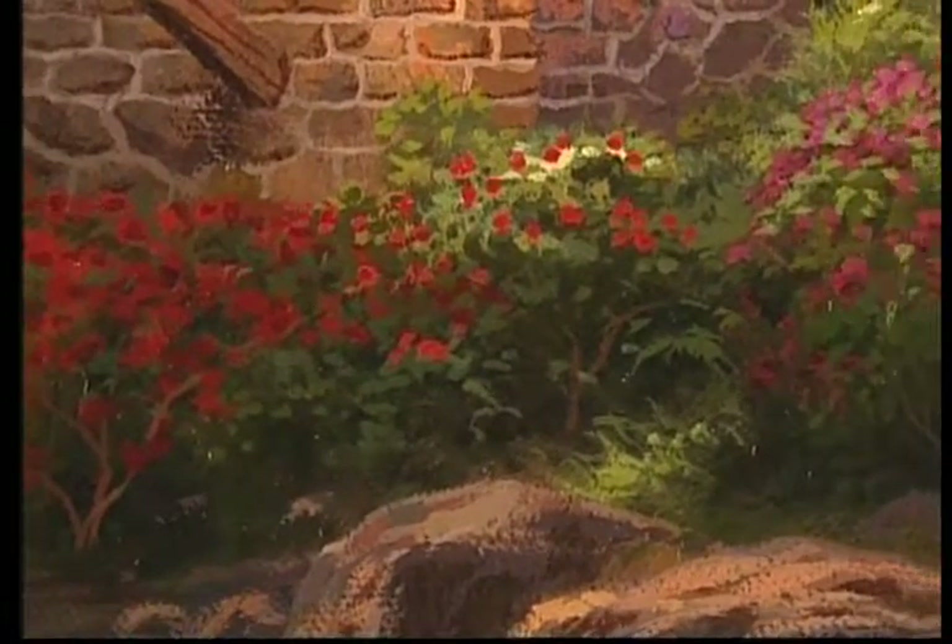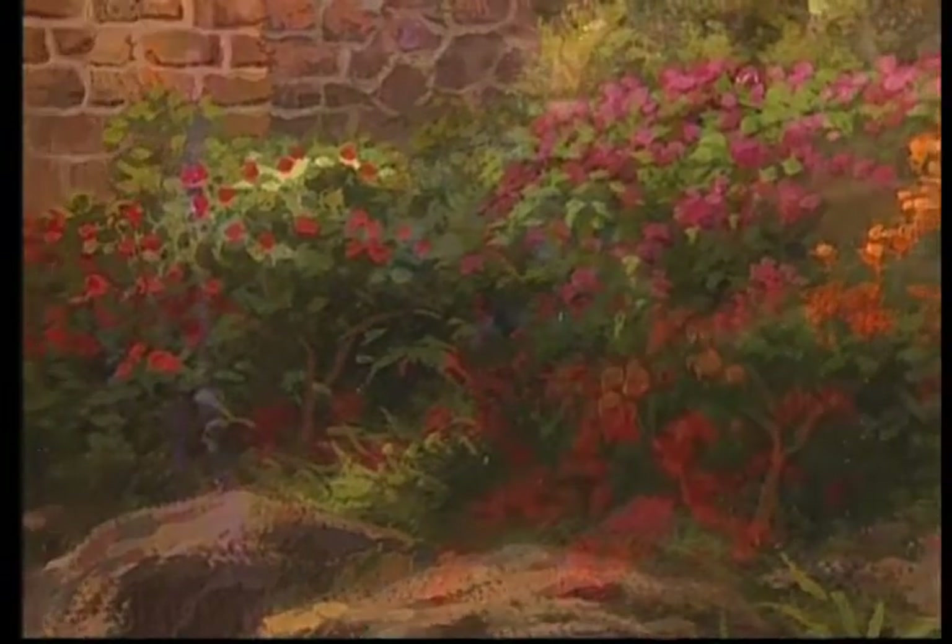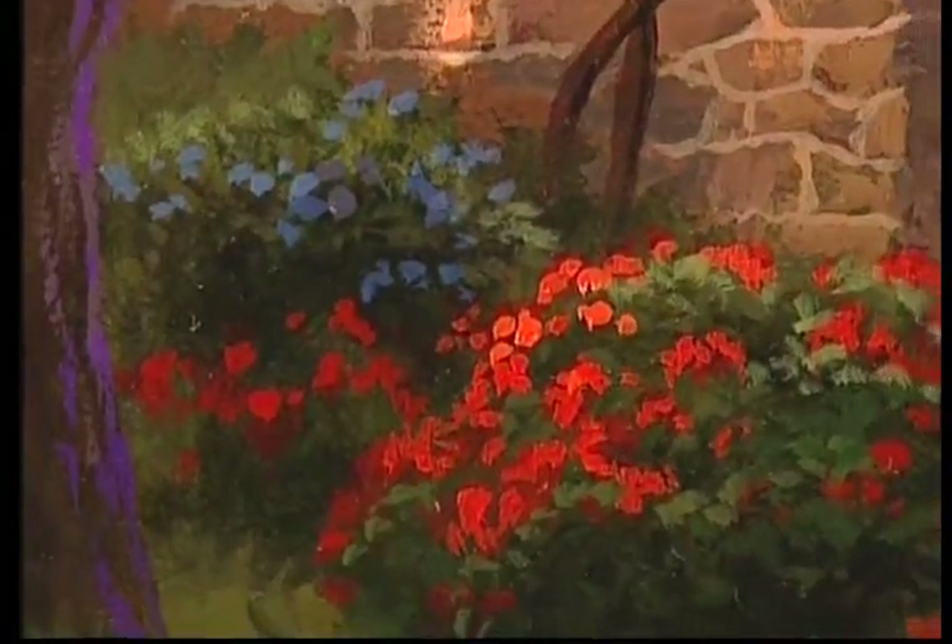In my imagination, I envisioned wildflowers growing abundantly along the water's edge, and you can see all that color here in the foreground of my painting.